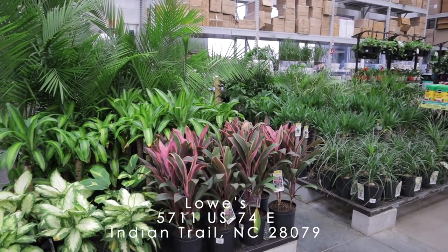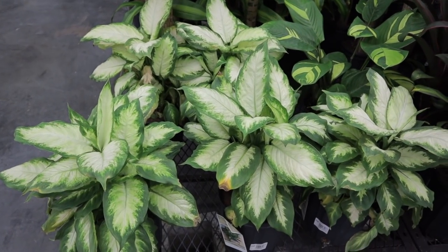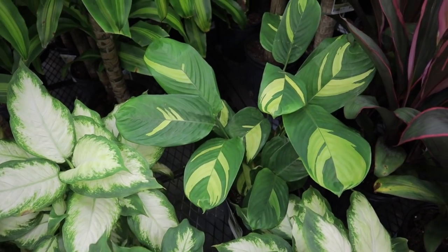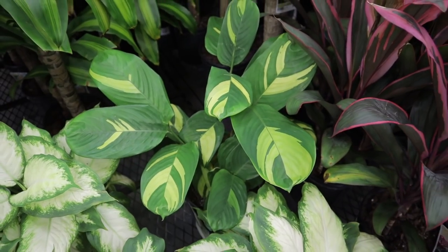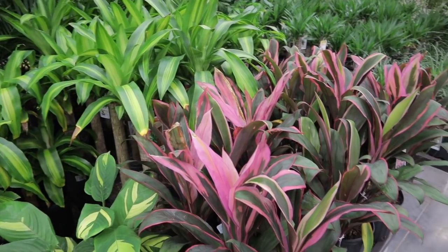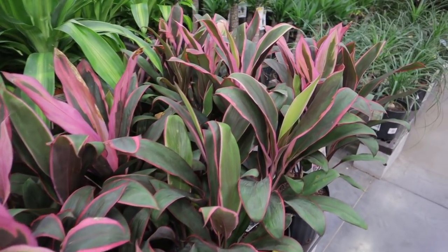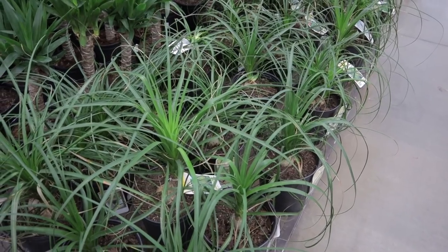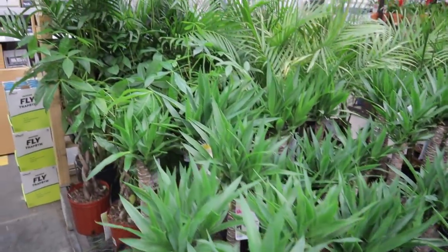I actually came to one more Lowe's - I'm so glad I did. Look like they have lots of great stuff. They have these beautiful dieffenbachia here for $15, and then they also have this peacock plant for $15. I think these are absolutely beautiful and I own one - it does really well for me. We have some more dieffenbachias and some cordylines. Lots of really great big beautiful plants here, and these are all $15. Some little ponytail palms and some money trees over there.